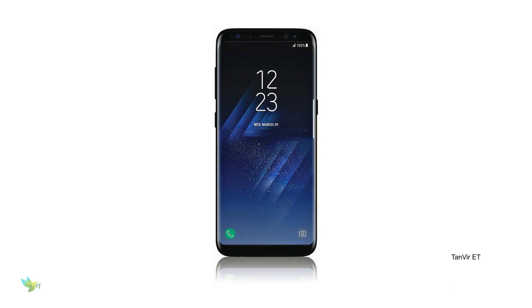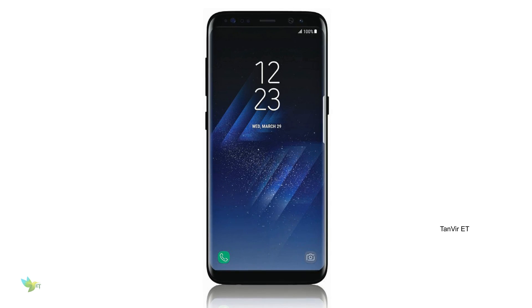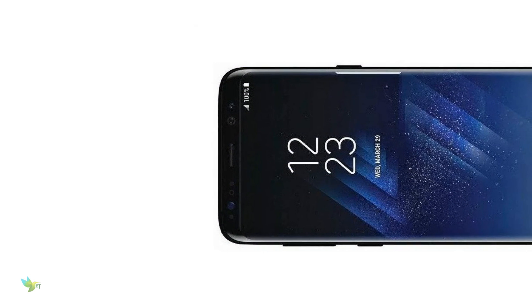The Galaxy S8 probably has a 5.8-inch QHD Super AMOLED Plus display. The display has a resolution of 2880 x 1440 pixels and a larger aspect ratio than average.